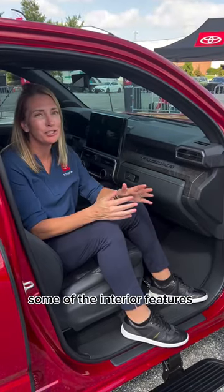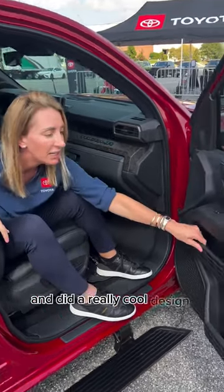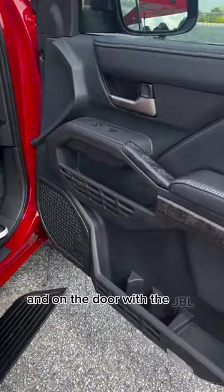Some of the interior features that are just super cool are the way they wrote Tacoma here across the dash, and did a really cool design here and on the door with the JBL speakers.